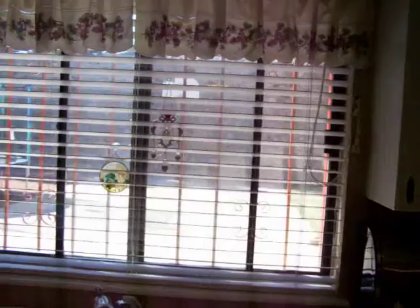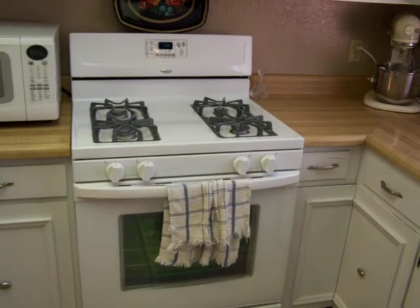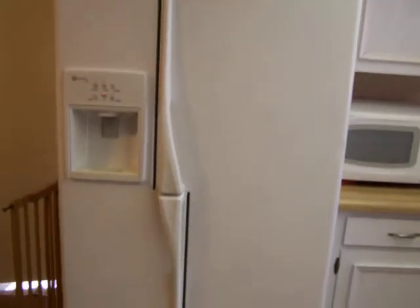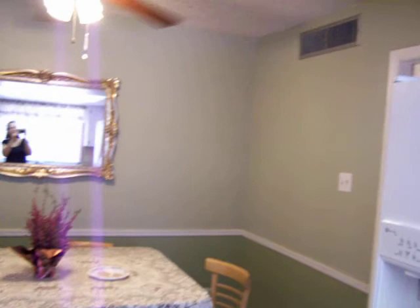There are views of the backyard. We also have a 2008 Whirlpool stove, which comes with the home. It's also a side by side Maytag fridge and freezer, which also comes with the home. Off of the kitchen, we have the kitchen dining area.